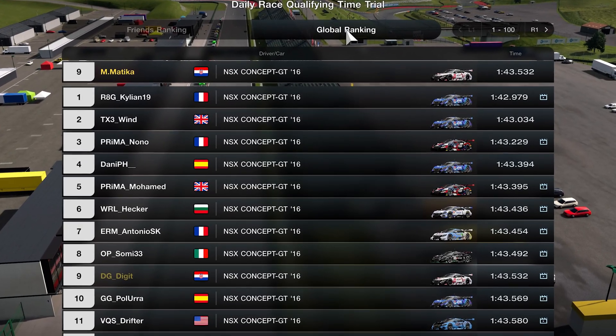Last week I finally managed to get myself into the top 10 of daily race C — it was raced at Lago Maggiore full course in Group 2. Here is how I did it. And no, this is not going to be one of those videos where you get a simple hack for quicker lap times. This is actually a legitimate way to make yourself quicker.